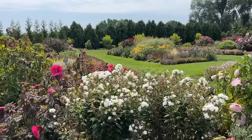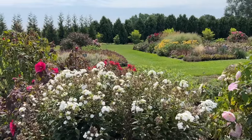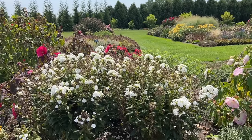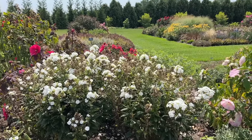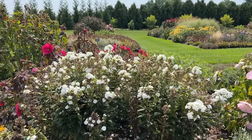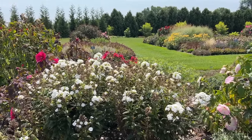Here we have Phlox Backlight — beautiful crisp, clean white phlox. These are almost done blooming, so they're getting a little spent-looking. But you can definitely get a feel for the bright, crisp, clean white flowers of this phlox.